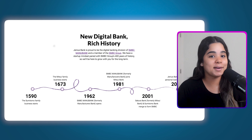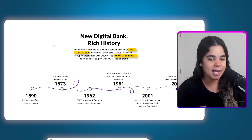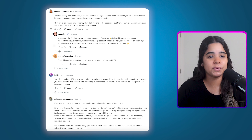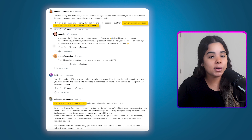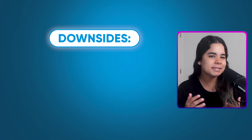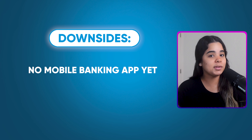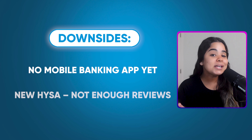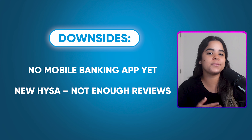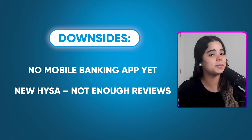Although they're the new kid on the block, they're backed by a real bank which has been around for over 400 years. I was also able to find some positive reviews from people who have this account, so I thought it was worth the mention considering its super high interest rate. Now the main downsides are that it doesn't have a mobile banking app yet, so you can only manage your account on their website, and because they are new there aren't enough reviews to judge how good they are.